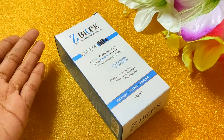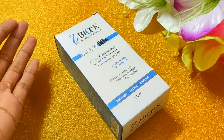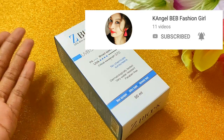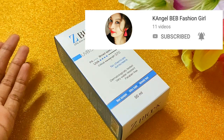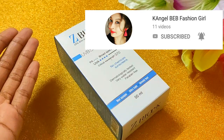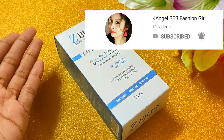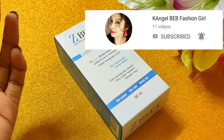I want to share with you that I have opened my second channel. As much support as you have given this channel, please visit my second channel where I am putting face videos. Its name is K Angel BEB Fashion Girl, so please visit it.